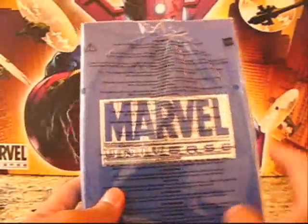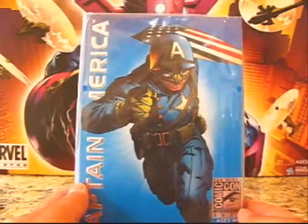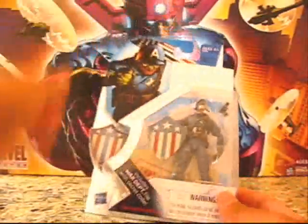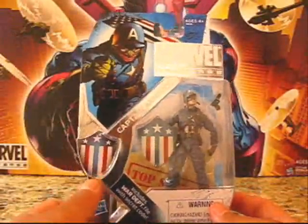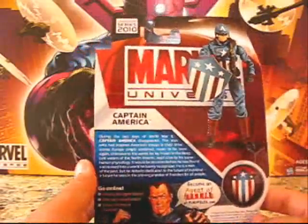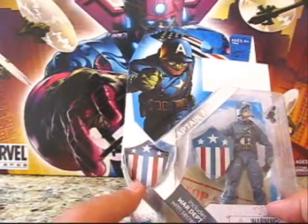So this is the Captain America World War Two version. The art on the slip case is just on the very front — the rest is pretty plain — but that's pretty cool, with a cool running action pose like he's coming right at you. Once you pull it out of the slip case, the packaging has silver foiling and the convention series logo right there.